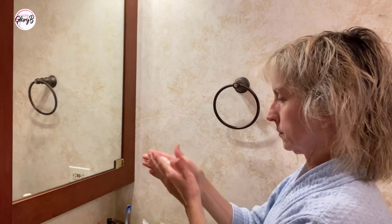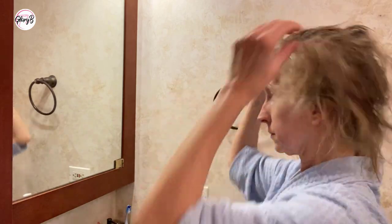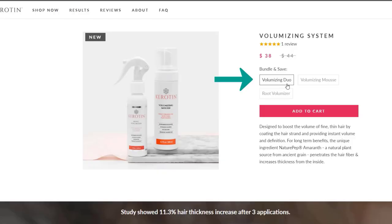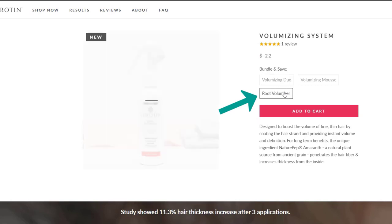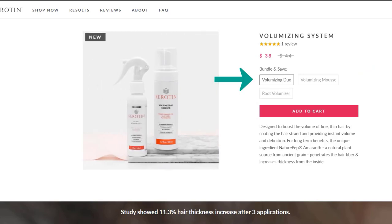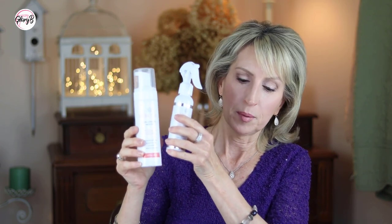Their volumizing mousse is also a lightweight mousse meant for fine hair. Besides thinning hair, I also have fine hair, so it just makes the hair look fuller as you're styling. You can buy these together, which is the link I provided below. If you only want to buy one of these, once you pull up that link you can click a button to only look at or buy the root volumizer or to only buy the volumizing mousse. But you save money by buying them at the same time as a package deal.